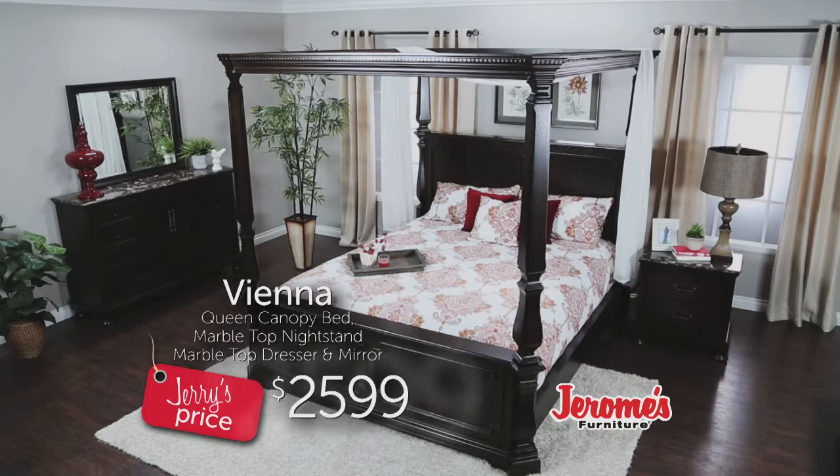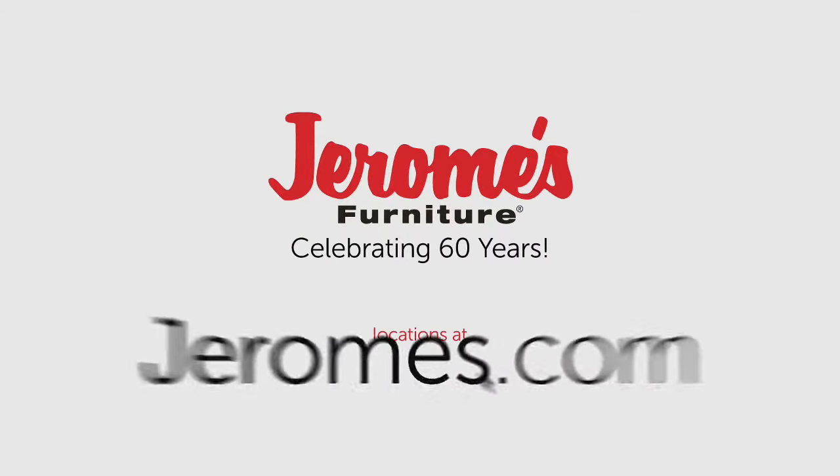You get all of it for $25.99. That's my Jerry's price anytime, any day. That's amazing.